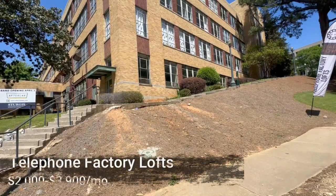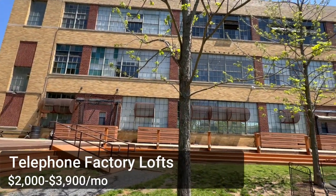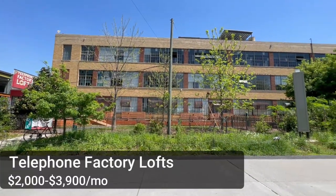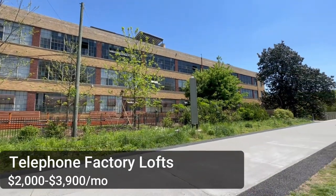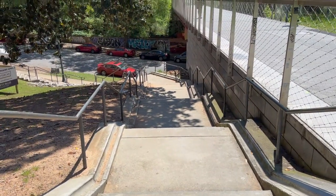Now I'm outside the Telephone Factory Lofts, which are for rent. A studio starts at $2,000 for up to about 1,000 square feet; a one bedroom starts at $3,500 for about 1,630 square feet; and two bedrooms range from $3,600 to $3,900 for about 1,500 to 2,000 square feet. It has a little dog park and is right off Ralph McGill, with a new stair access down to the street. Next I'll show you some lofts you can actually purchase.